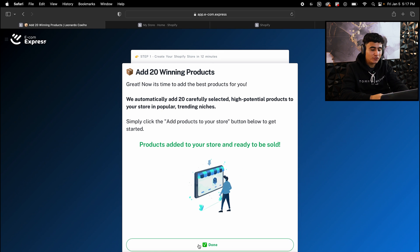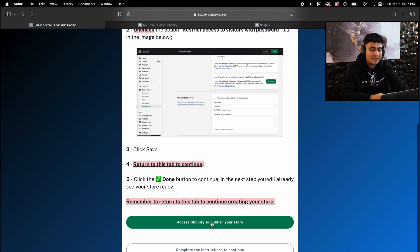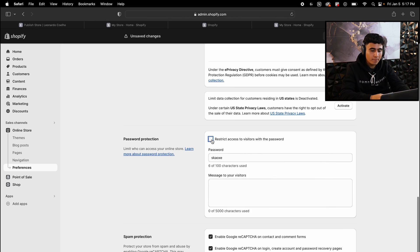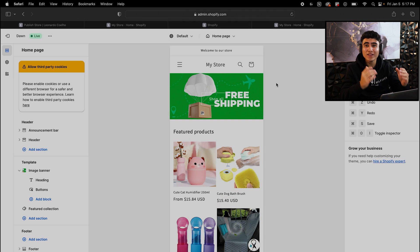Now that the products have been added to our store, hit done. Lastly, all we have to do is publish our Shopify store. Hit 'Access Shopify,' take off the password, and hit save. Now our AI Shopify store is finished — let me show you guys what it looks like.